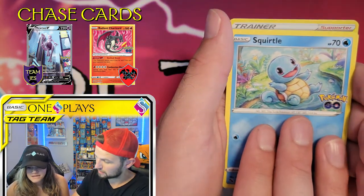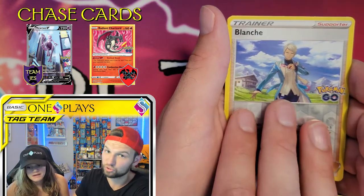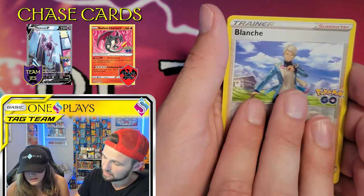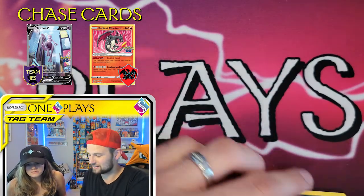So, Squirtle — can we double up on Squirtle again? Repetition is key. I still love that Blanche promo card; it's my favorite still, might even be my favorite card ever. It is a beautiful card. And the rare is — Charizard! Charizard, burn brightly.